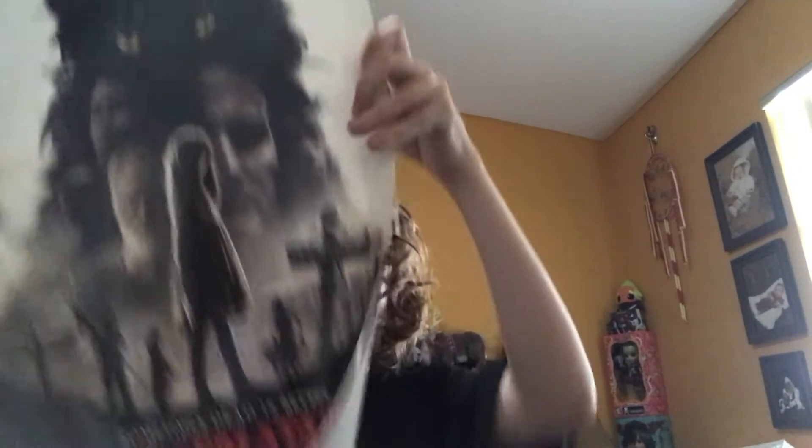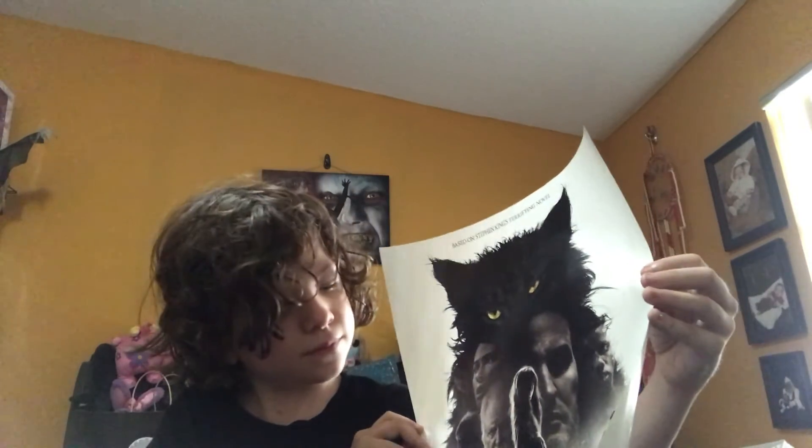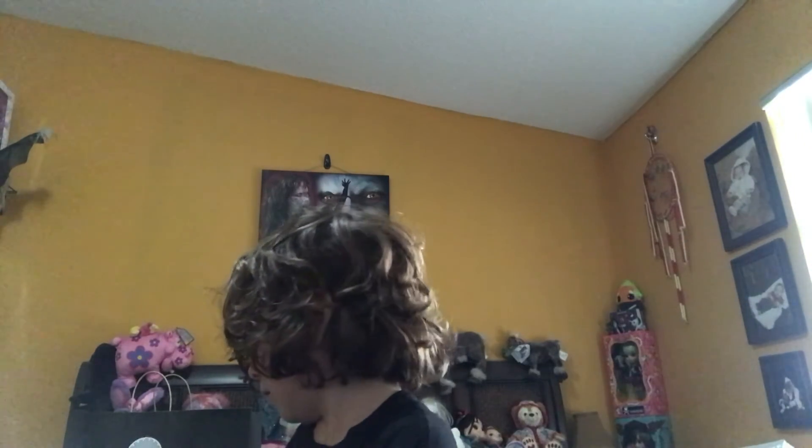There's a lot of stuff I got. This right here was actually for free — for Pet Sematary. I haven't watched the movie yet, so if you guys have watched it, don't spoil it for me. It's very cool. There's no window for it because it was just on the table.